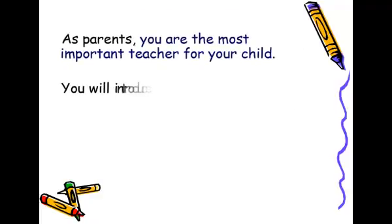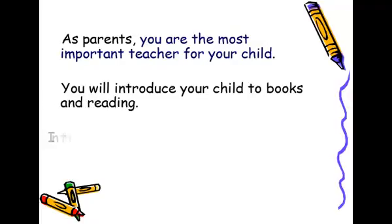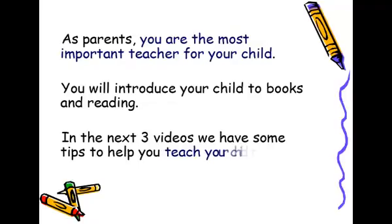As parents, you are the most important teacher for your child. You will introduce your child to books and reading. In the next three videos, we have some tips to help you teach your child to read.